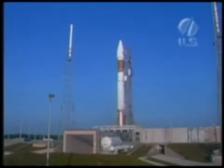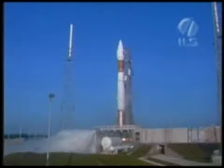This is Atlas Mission Control with T-minus 10, 9, 8, 7, 6, 5, 4, 3, 2, engine ignition.